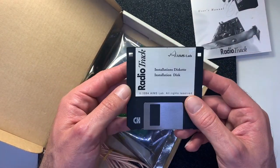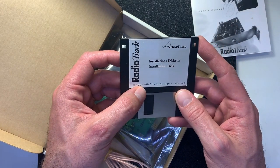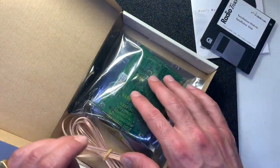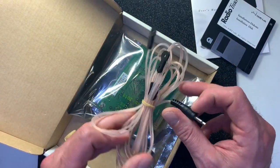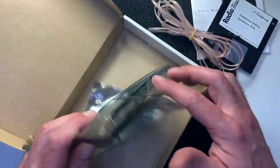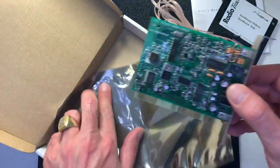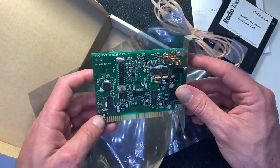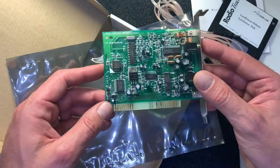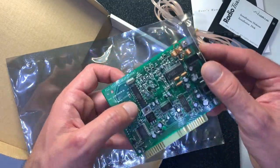Here are the driver installation disks — dated 1994, AIMS Lab, hopefully still working. This is the antenna cable, also in nice condition. Still in very good shape, maybe even new.